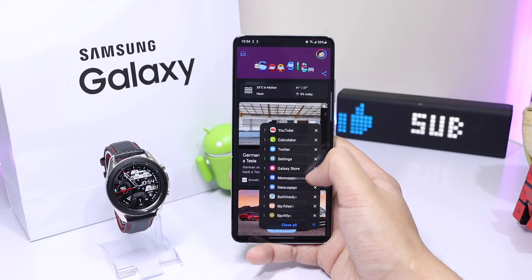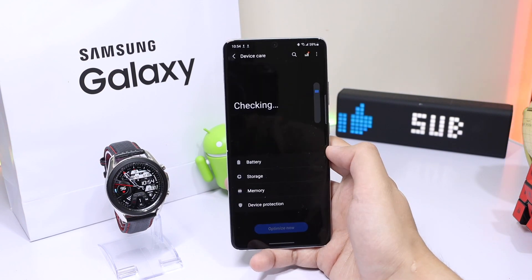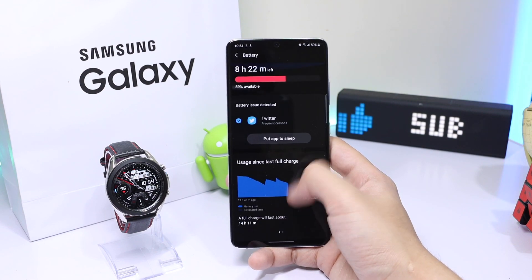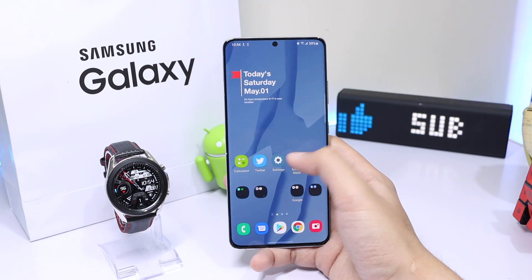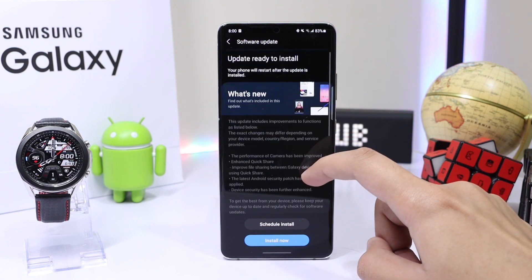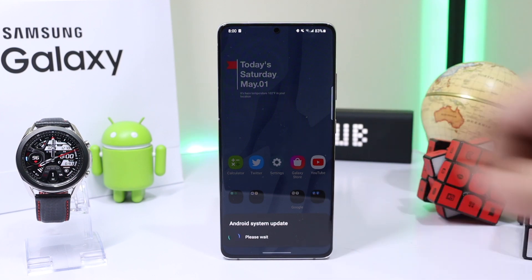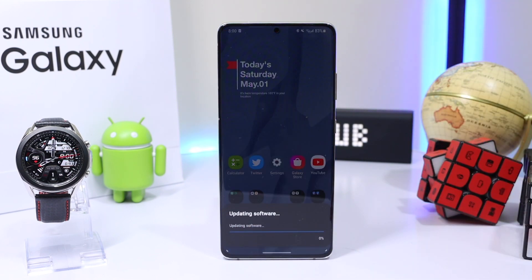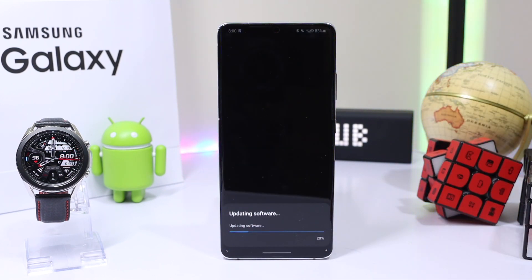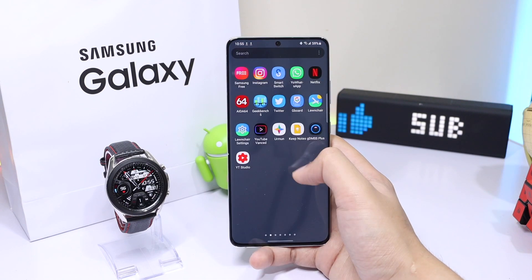About battery life, I'll let you know in the community feed of the channel, so make sure you subscribe. Previously with the April update I was getting amazing battery life and I hope it's still the same. That was all about the recent update on the Samsung Galaxy S21 Ultra — share your experience in the comments whether you have a Snapdragon or Exynos device, and I'll catch you in the next one.